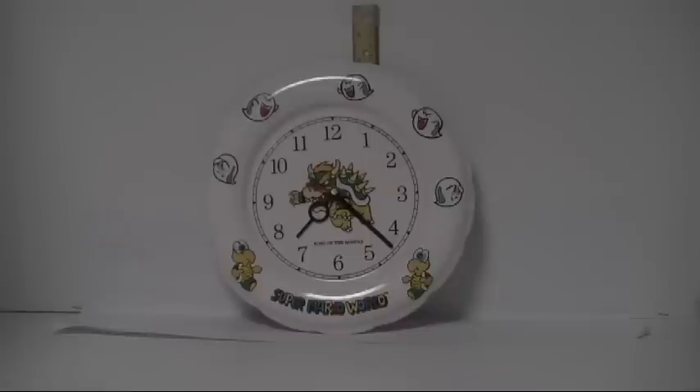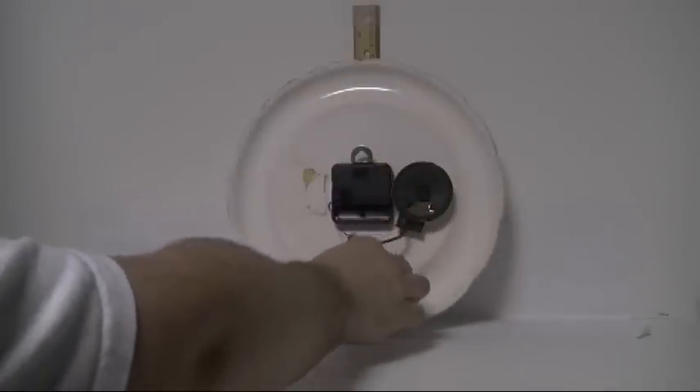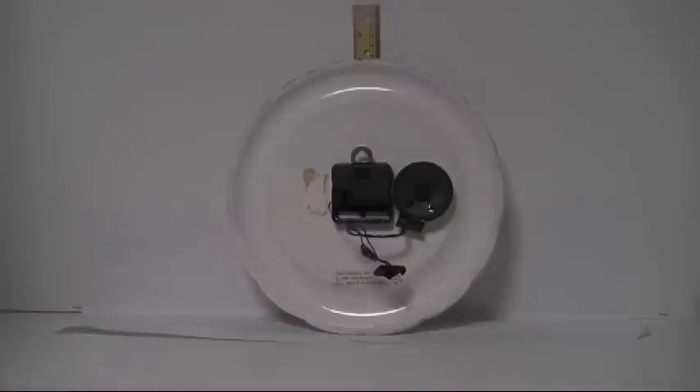There's Bowser surrounded by different expressional Boos and a couple of Koopa Troopas. This one's missing the battery compartment — the second set of batteries — and the trademark is in a different spot. But still a nice front piece, very displayable. Let me put these back and then I'll move on to a bit of a surprise in the ceramics section.